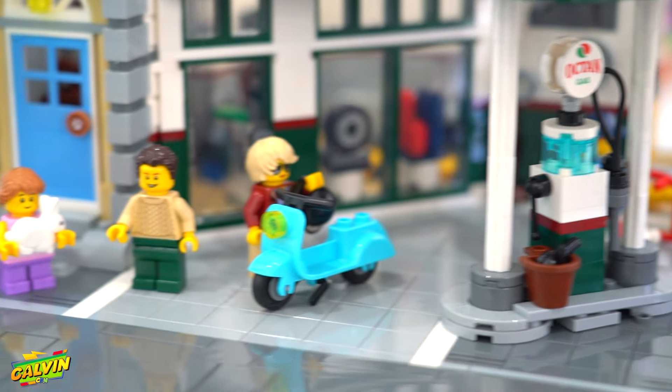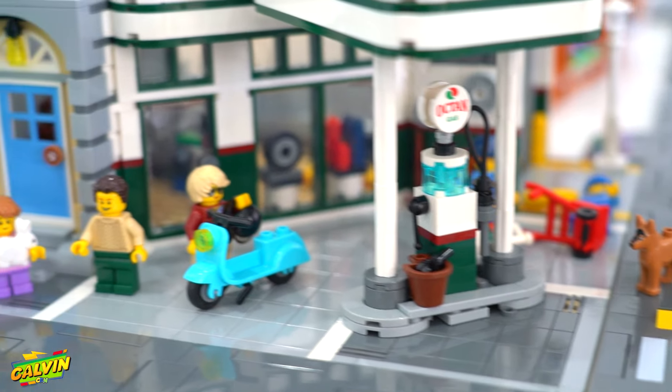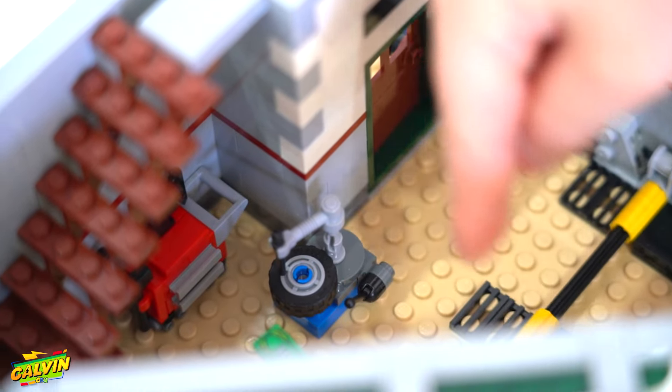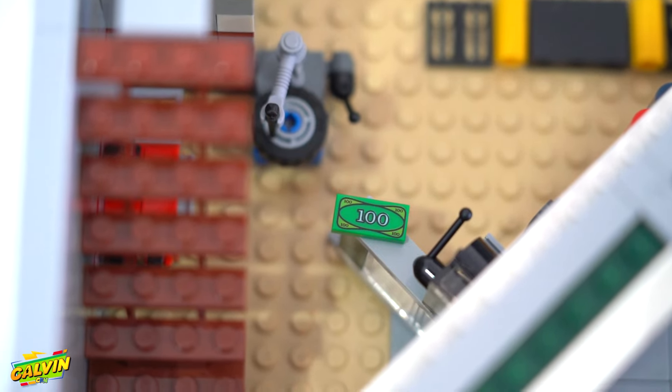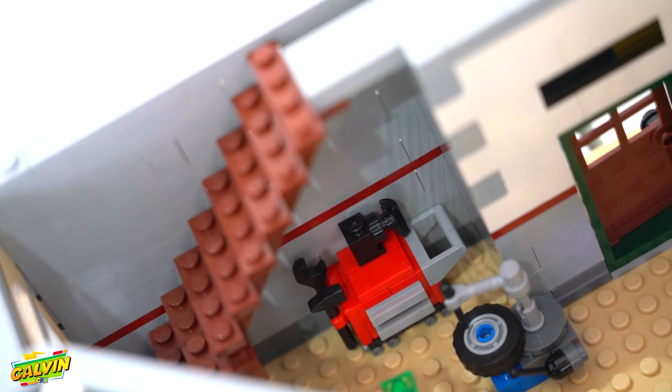Here's the gas station. That's really it out here — there's just a gas station, and there's a dog here. You can get new wheels, there's a cash register out there, and there's a toolbox with a hammer and a wrench.